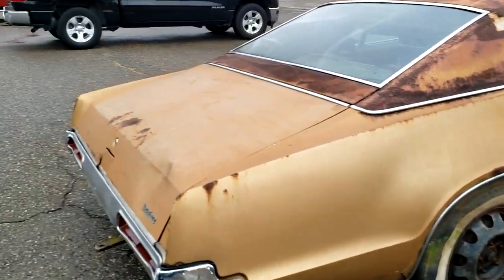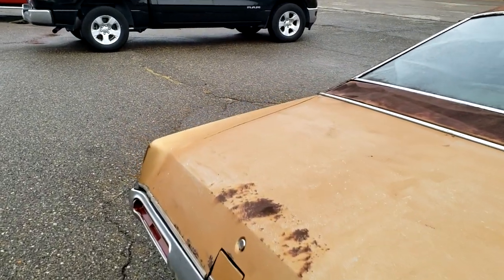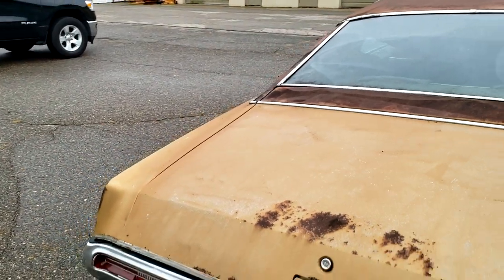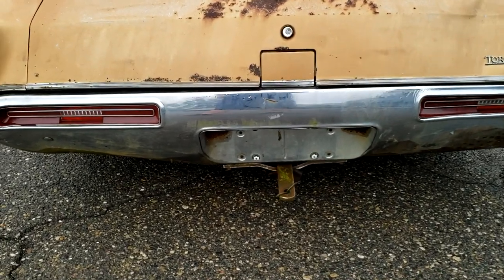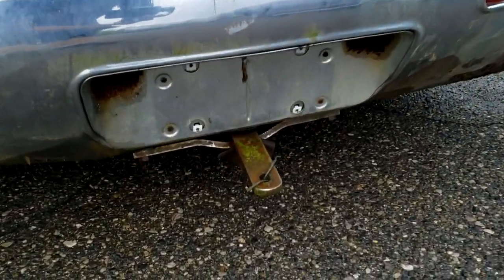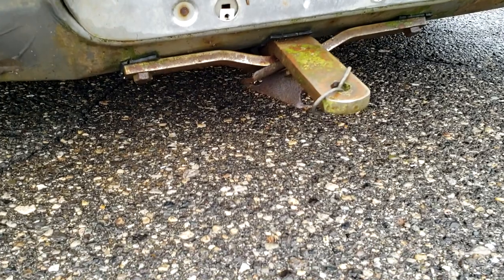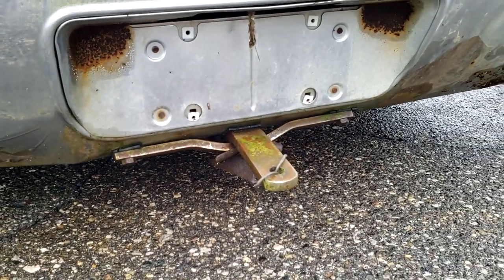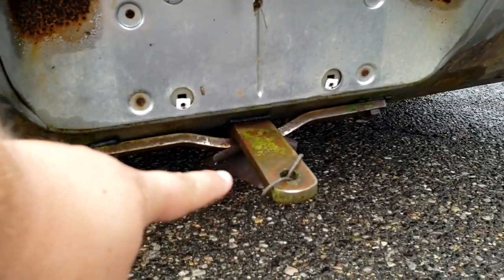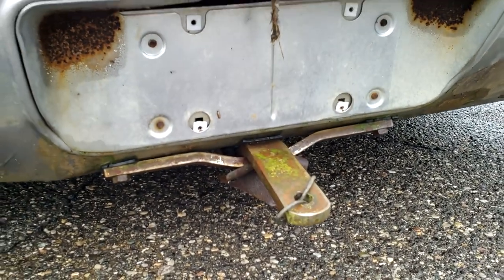I picked up this car for only one or two parts, pretty much. First off, we'll start from the back and work our way to the front. It's got the trailer hitch with all the bolts. I finally figured out how to mount mine and I was missing this bracket right there for mine.